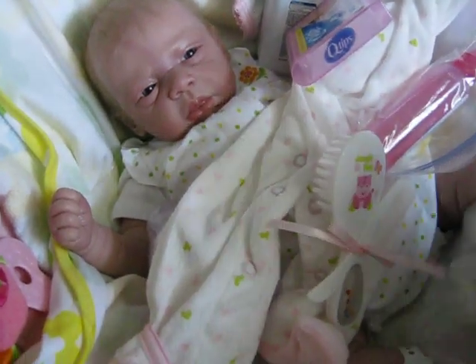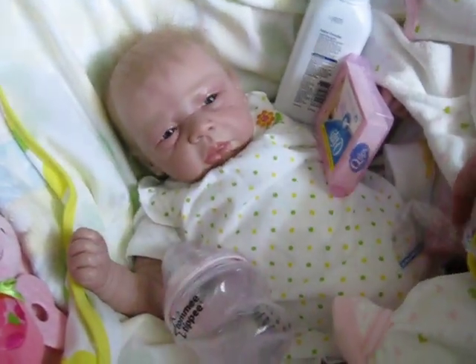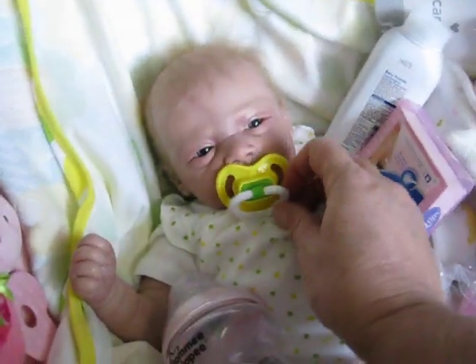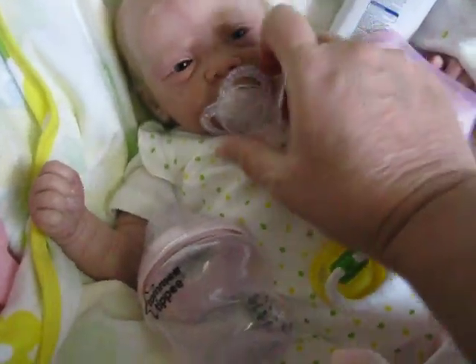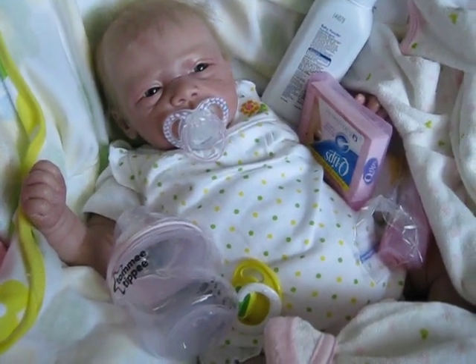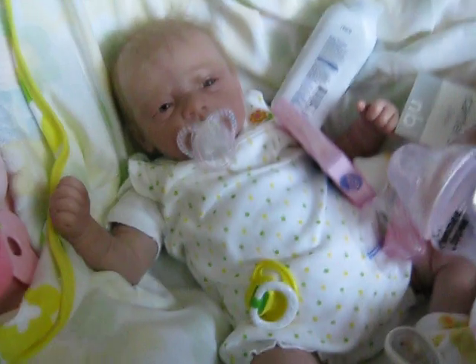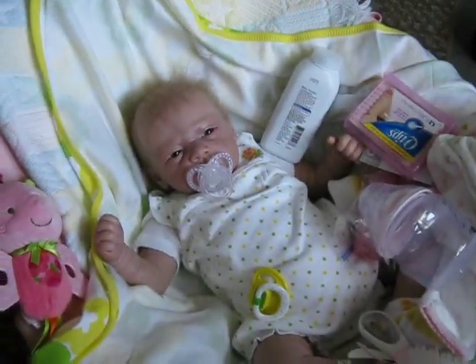She comes with two pacifiers. This pacifier matches this outfit and looks really cute on her, and the other pacifier goes more with her pajamas and fits her face really cute. Again, I use the tacky putty to put the magnet on, and then the medical tape over the top. So if you're interested in any of these babies, please just private message me and let me know. I just would like to find them really good homes. Thank you for watching. Bye.